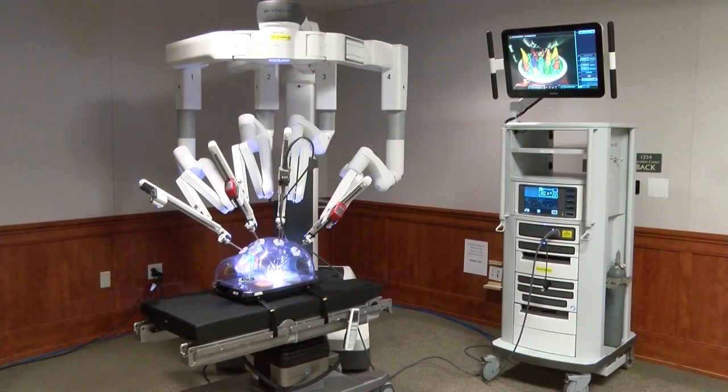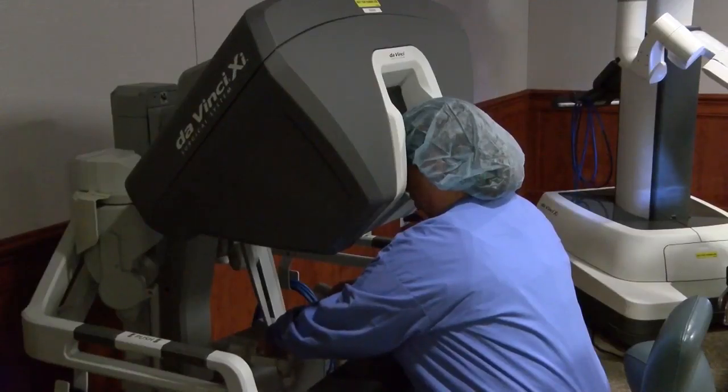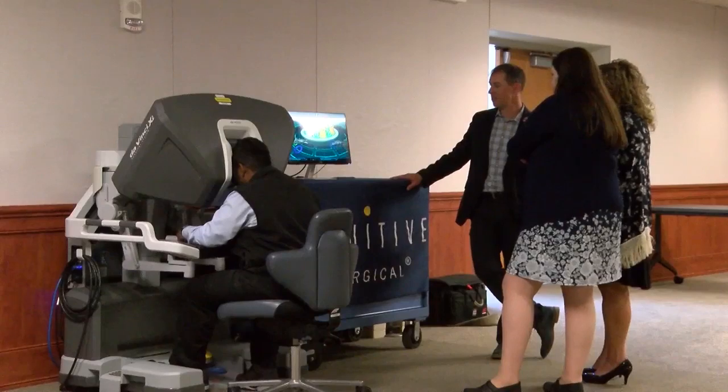The first surgery with the DaVinci-Z robot is scheduled for next Friday at St. Peter's.